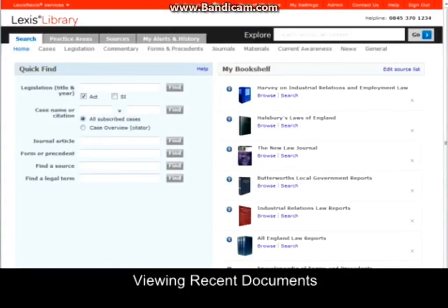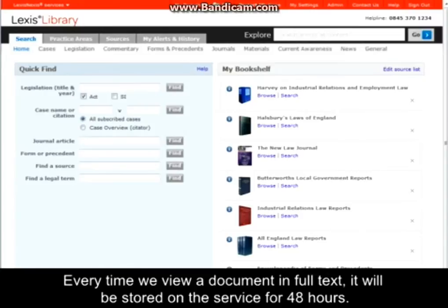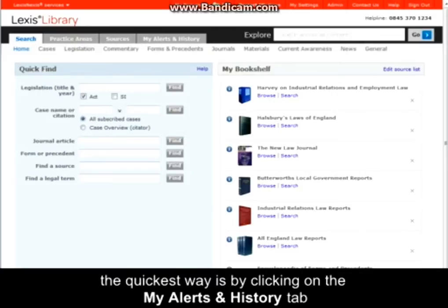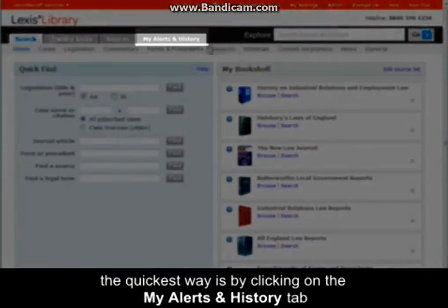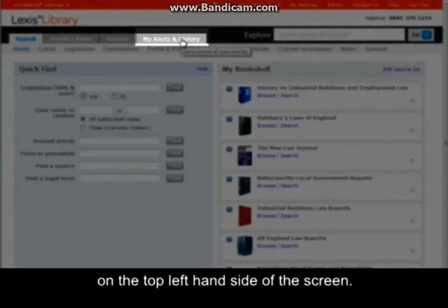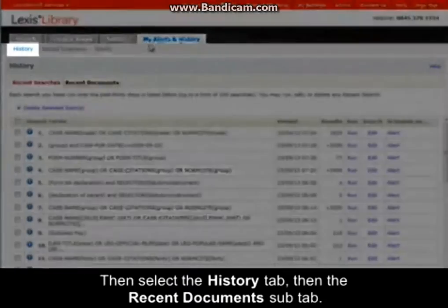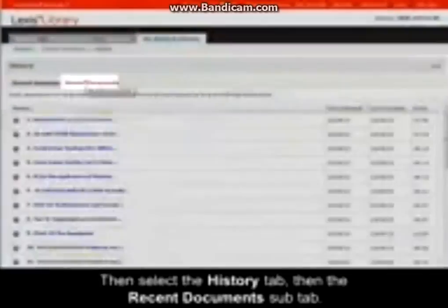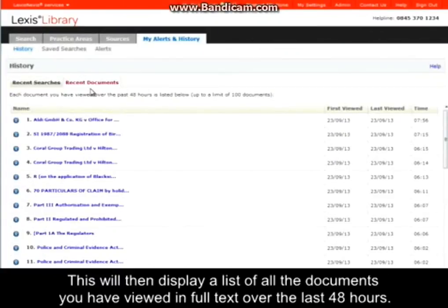Viewing Recent Documents. Every time we view a document in full text, it will be stored on the service for 48 hours. If we decide to go back to view a document that we have looked at within those 48 hours, the quickest way is by clicking on the My Alerts and History tab on the top left of the screen. Then select the History tab, then the Recent Document sub-tab. This will then display a list of all the documents you have viewed in full text over the last 48 hours.